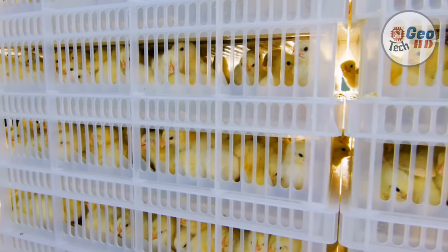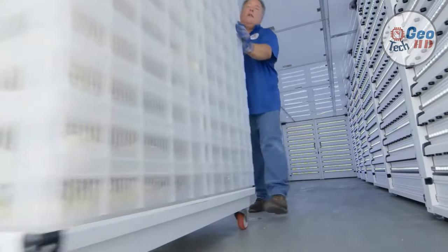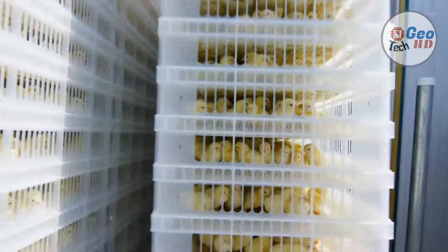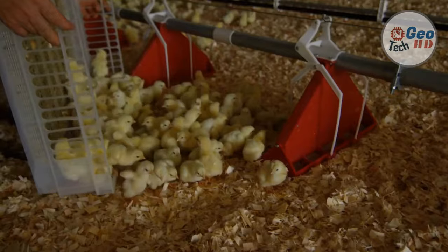Over time, farms have modified how they house and care for hens and produce eggs, adopting science-based practices as new information and research becomes available. With this spirit of continuous improvement, egg farms have improved the health and productivity of hens, enhanced food safety, and lessened impacts on the environment, while providing a high-quality affordable egg supply.